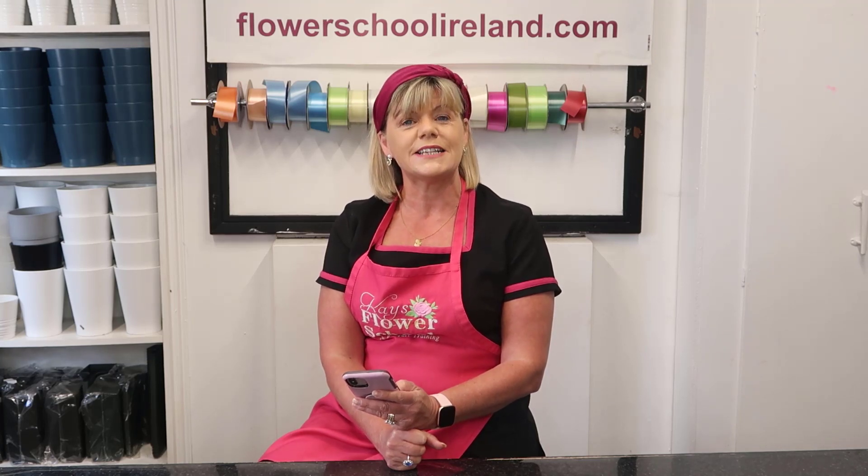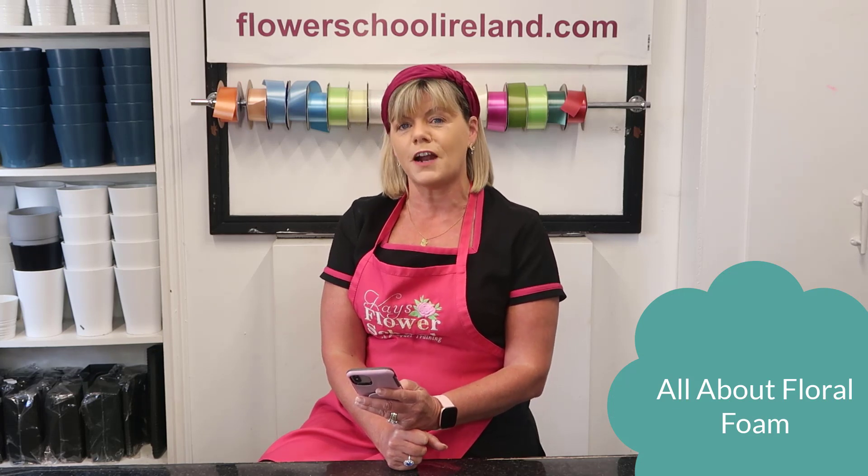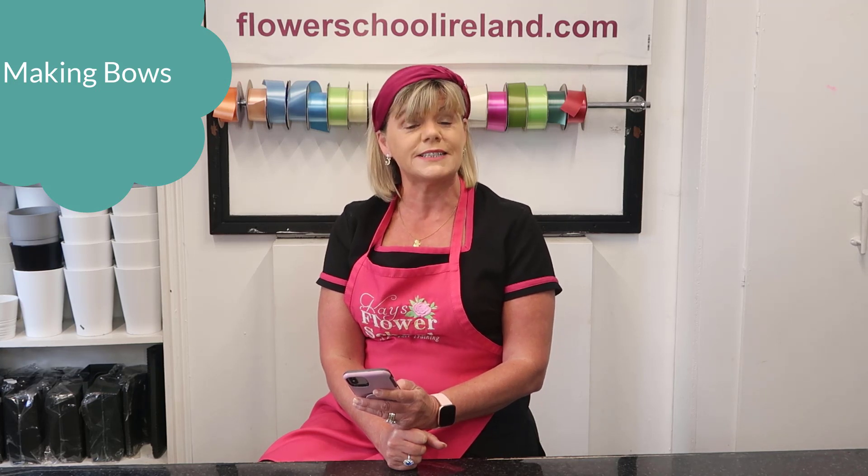We will have theory classes on floral foam — everything you need to know about floral foam — and also on florist bows, like making the bows, and all your ribbons. Those materials will be provided in your marketing kit.